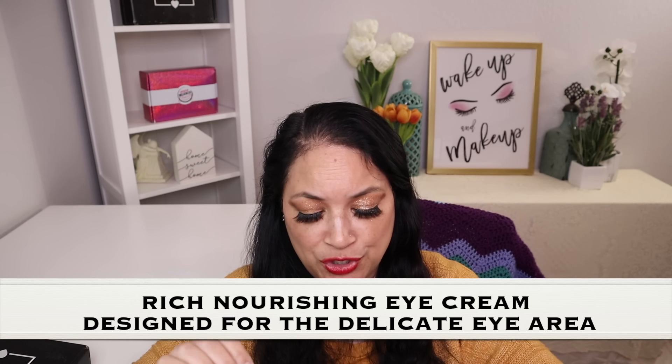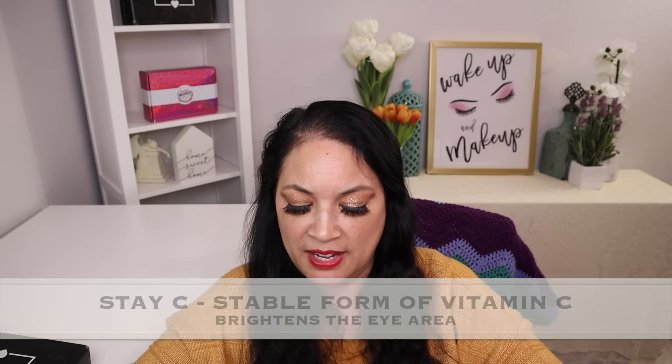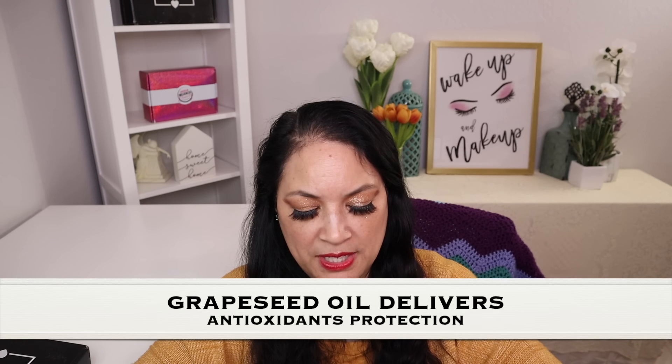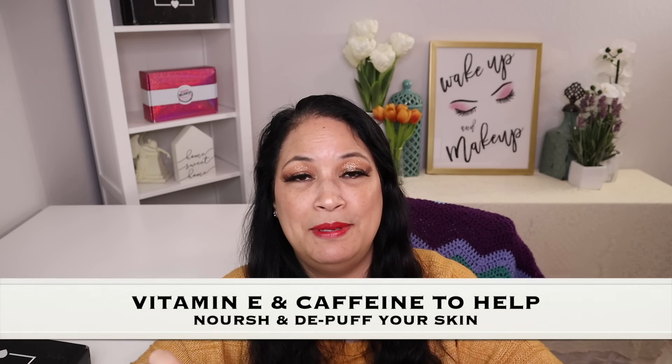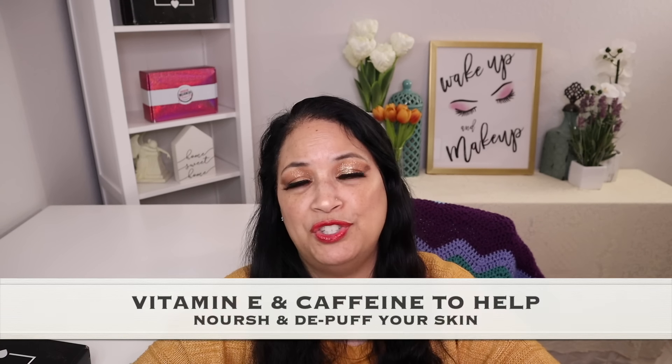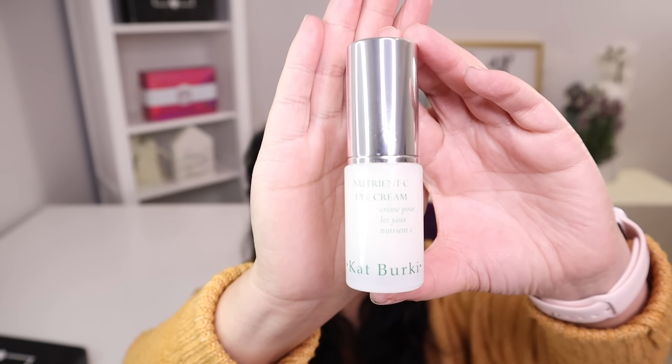The second item in this box is a vitamin C eye cream with a manufacturer price of $90. This is a rich, nourishing eye cream with vitamin C, specifically designed for the delicate eye area. It has a combination of Stacey, a stable form of vitamin C that brightens the eye area, plus grapeseed oil for antioxidant protection, and vitamin E and caffeine to help nourish and de-puff your skin. You get quite a bit of product, which is really nice.